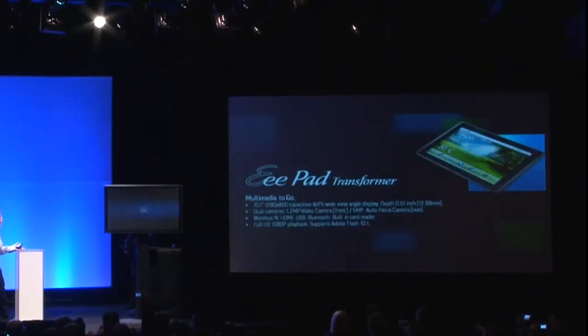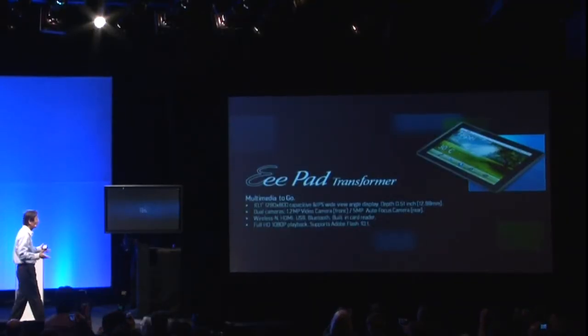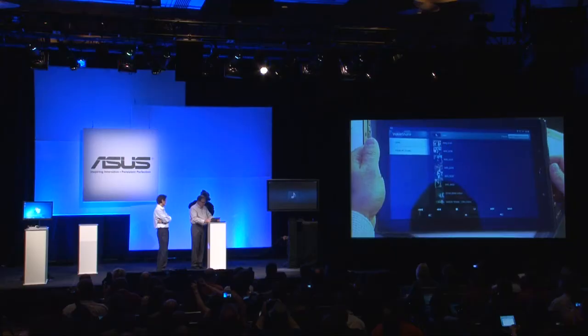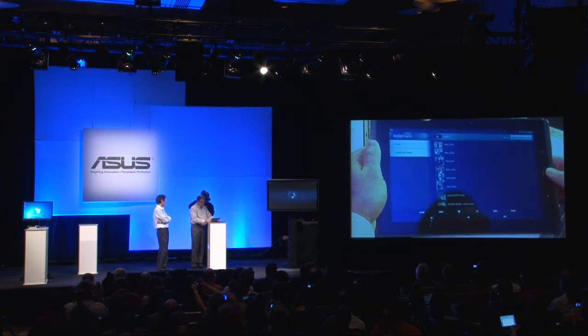It's a 10-inch, 1280 by 800 capacitive display with wide-view-angle IPS, and its thickness is less than the iPad. We're going to show the multitasking capabilities of the Tegra 2.